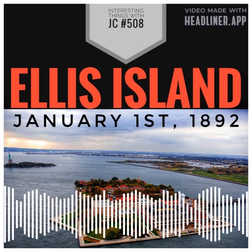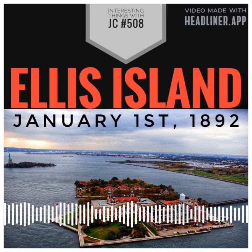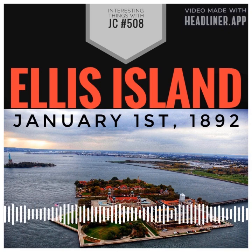Ellis Island sits in the sparkling waters of New York Harbor. It's 27 and a half acres of land seemingly floating on the surface like a mirage. Its size has changed slightly over time due to land reclamation projects as well as other shoreline changes.